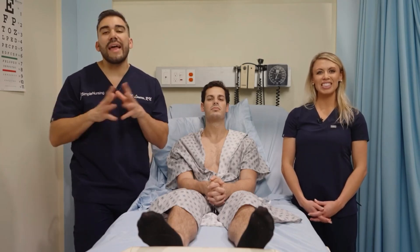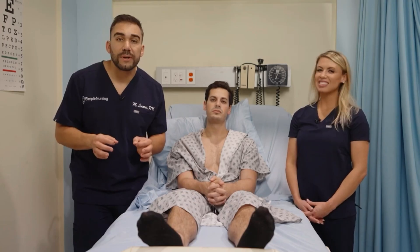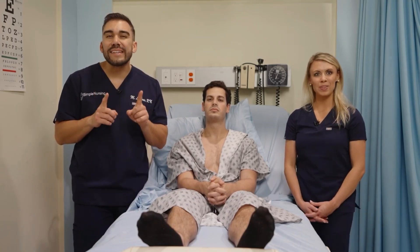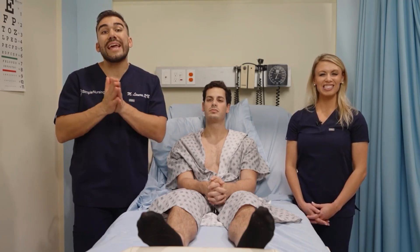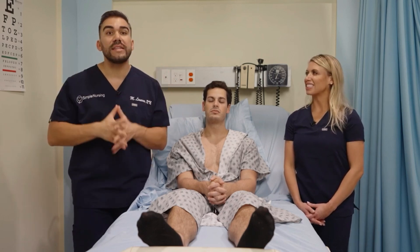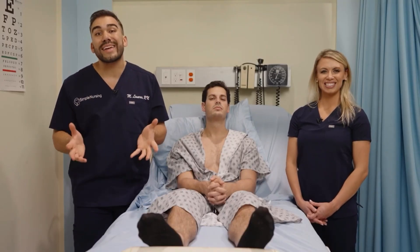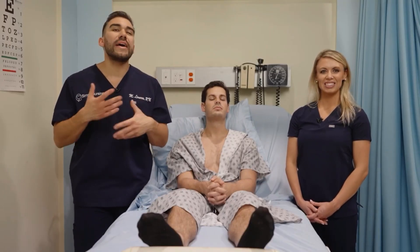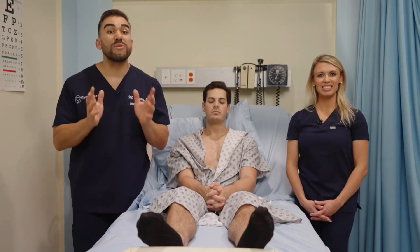For older adults, remember everything slows down, stiffens up, and atrophies. The cilia lining the ears become coarse and stiff. Those little hairs inside the ears normally move wax out to the external auditory canal. When they stiffen, earwax gets stuck, infection can settle in, and this often leads to hearing loss — but we can flush the ear out, making it reversible.